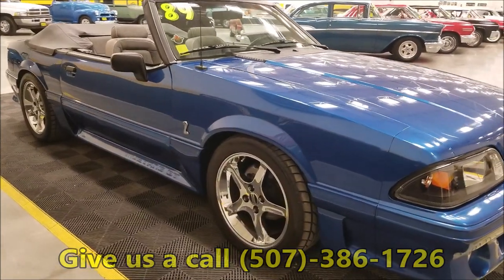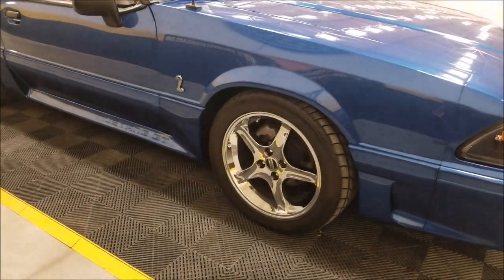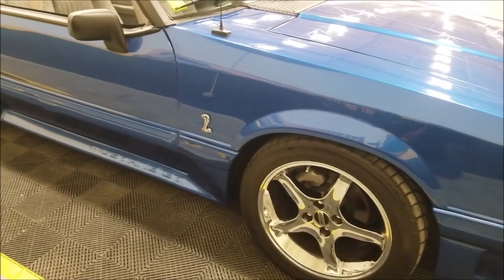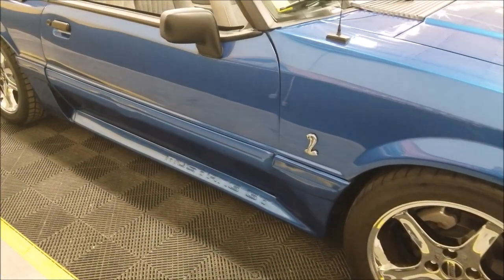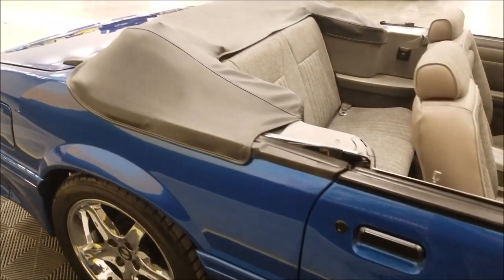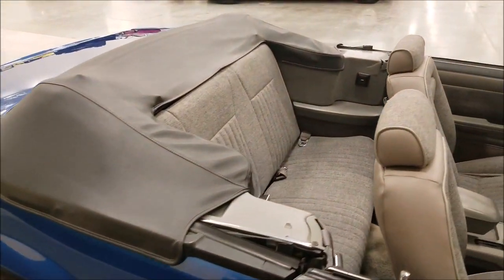The car has also been lowered a little bit with springs, riding on American Racing Cobra-style wheels. You can also see a Cobra emblem there. It is a Mustang GT, and it has a nice parade boot in good shape as you can see.